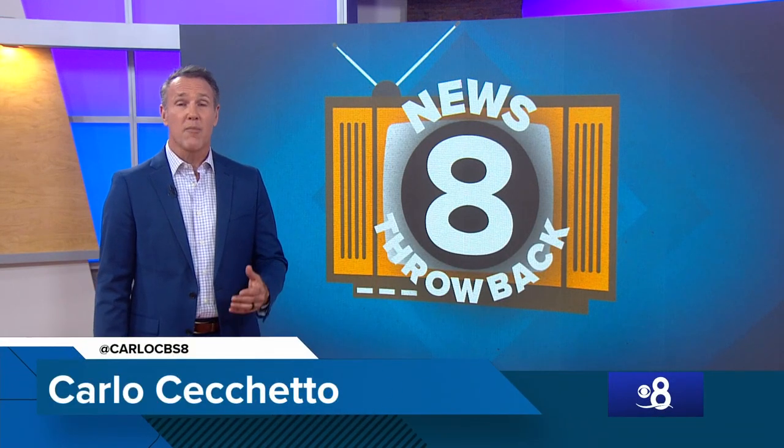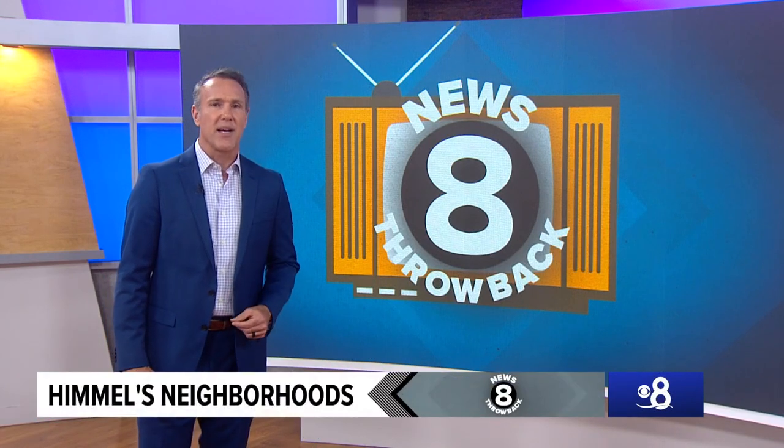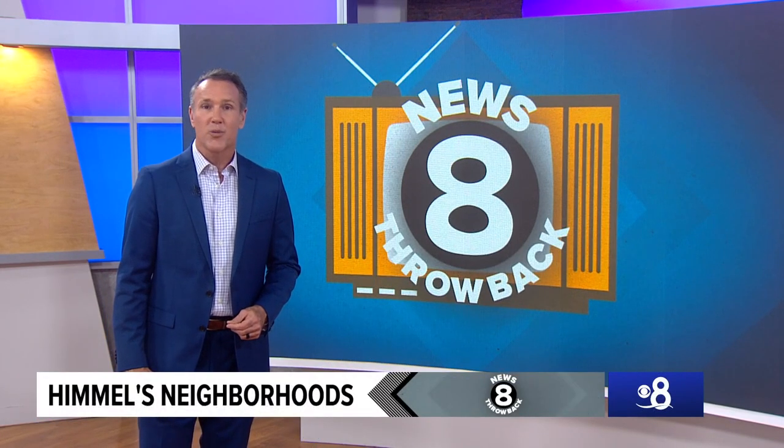No one had a better feel for San Diego and all of its neighborhoods than Larry. Thank you so much for watching this Throwback Special. To see more throwbacks like this on CBS 8 Plus, click on the News tab at the top of the screen. I'm Carlo Cicchetto — we'll see you next time.